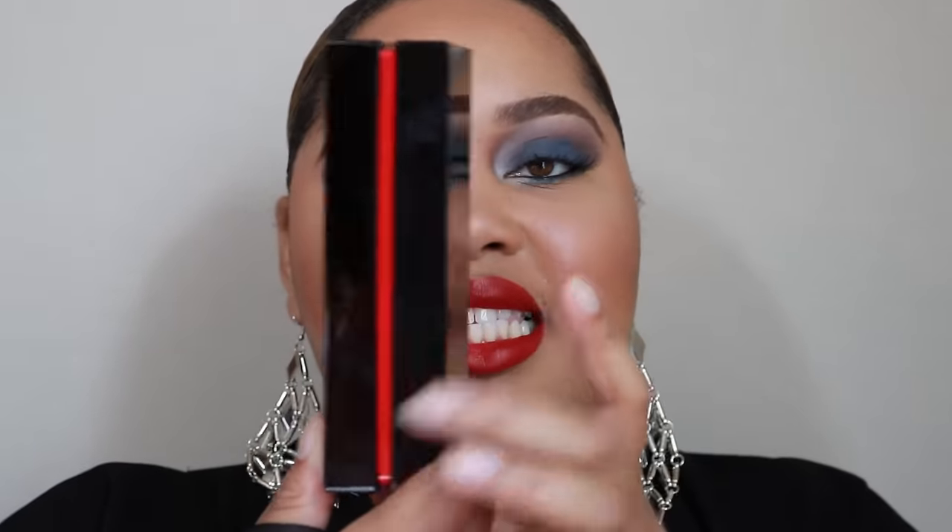It comes in a box they call a jewelry box — you're not only paying for the lipstick, you're paying for the overall design and a little bit for the name. The box is a really nice, sleek black with a hint of red, and when you open it, it has Christian Louboutin's name on the front in the same script he uses on his shoe boxes.